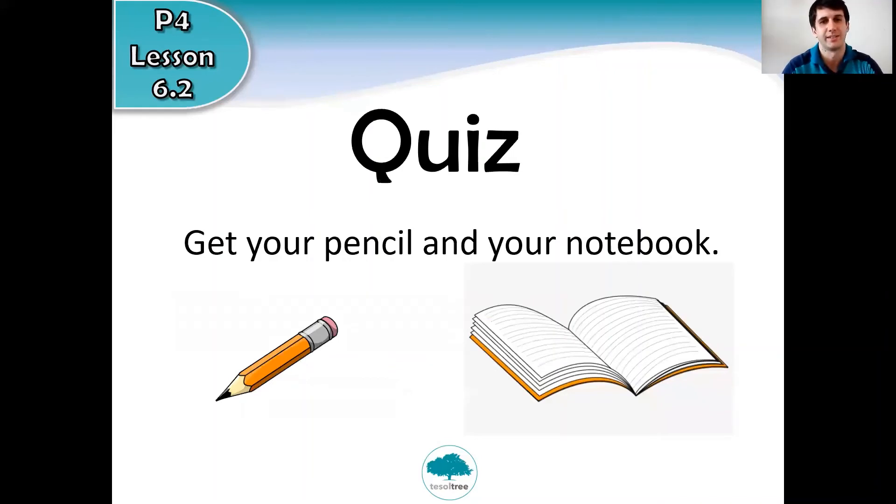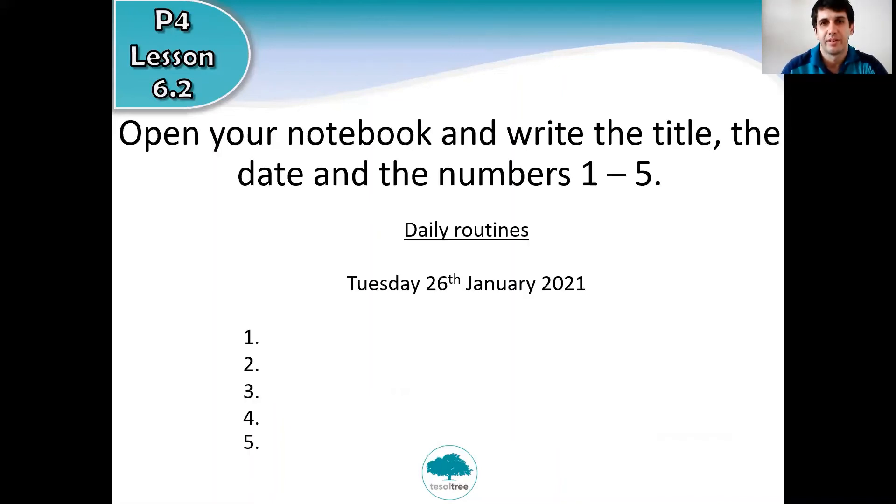Time for today's quiz! Get your pencil and your notebook — you can pause the video now if you need time to get them. Open your notebook and write the title, the date, and numbers one to five. Daily routines, Tuesday 26th of January 2021, one through five.